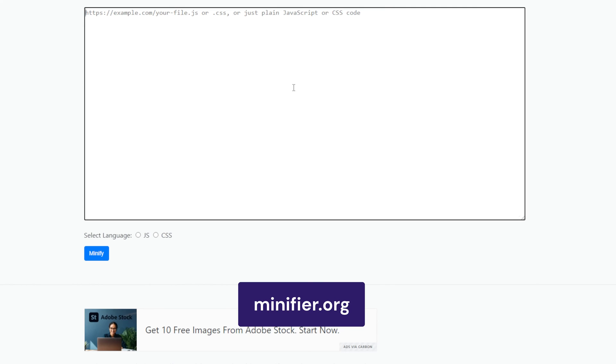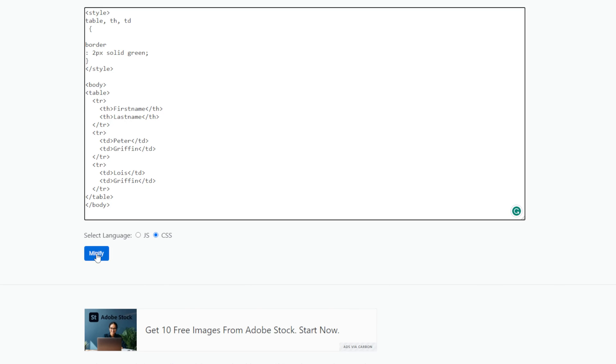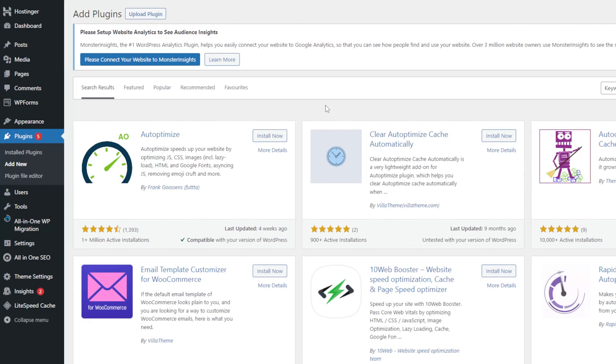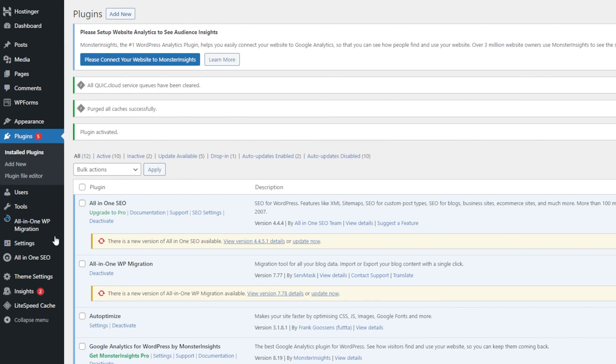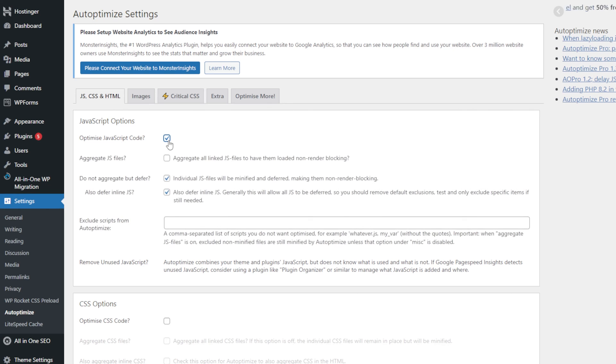But how do you minify your files? Thankfully, you don't need to manually audit each line of code. Several online tools and WordPress plugins will get the job done. For instance, you can go to minifier.org, paste your CSS or JavaScript code into the box, and click Minify. Alternatively, install minifying plugins like Auto-Optimize. After activating the plugin, head to the Settings tab and select Auto-Optimize. You will find options to optimize your HTML, CSS, and JavaScript files.